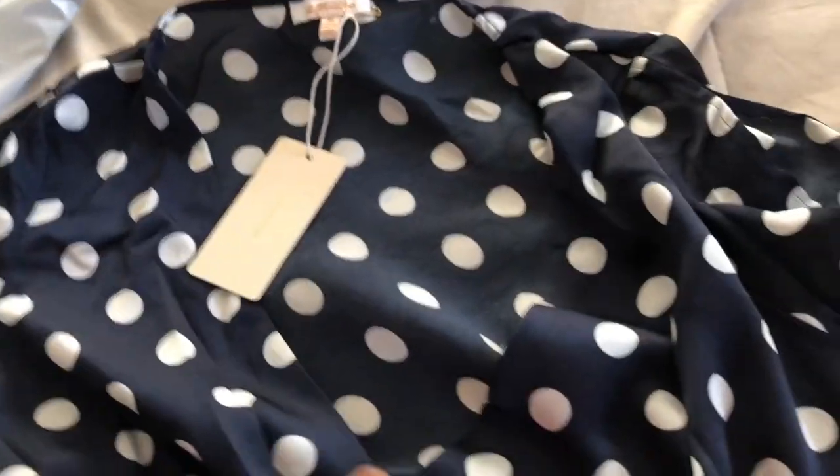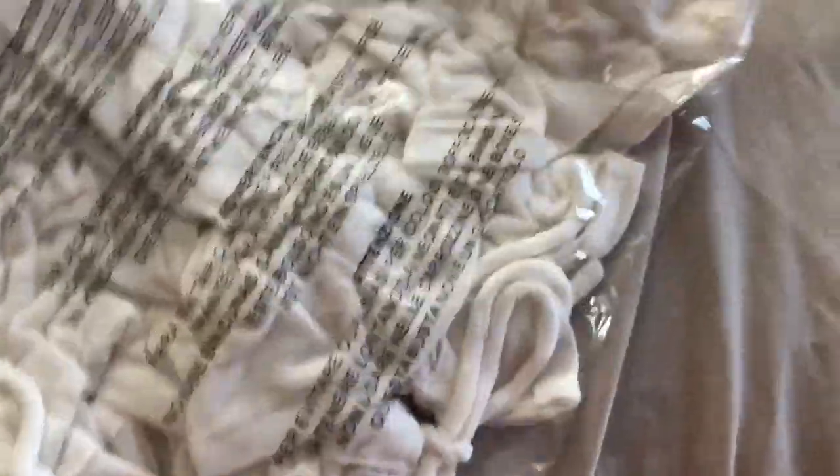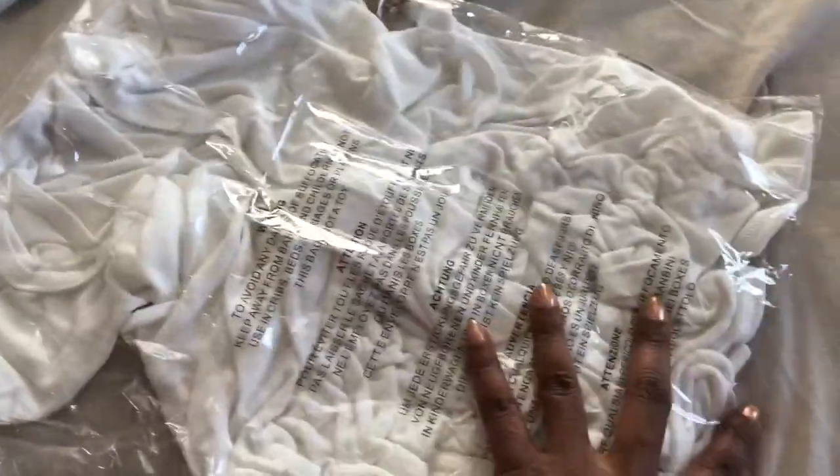Kind of like a wrap crop top — that'll be really cute for the summer. I'm so ready for warm weather. And this one is a nice summer crop top.